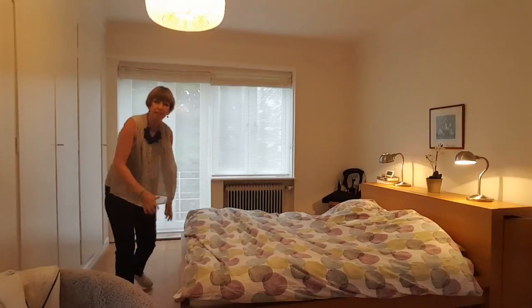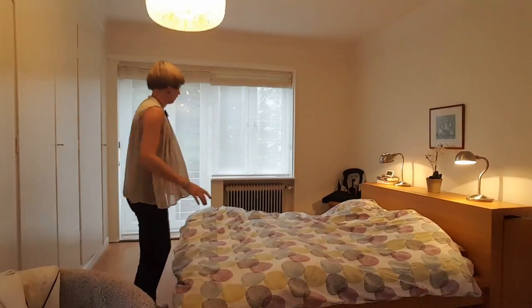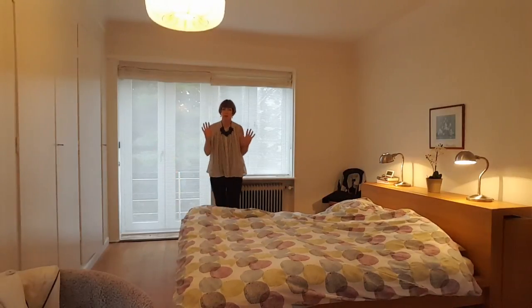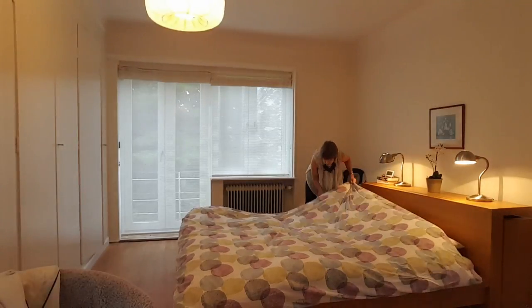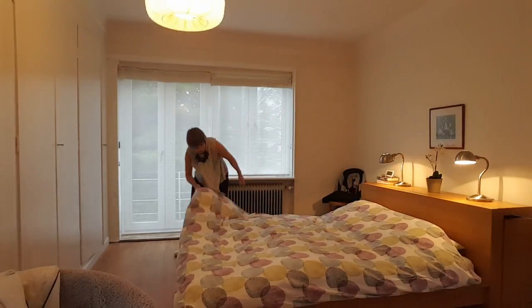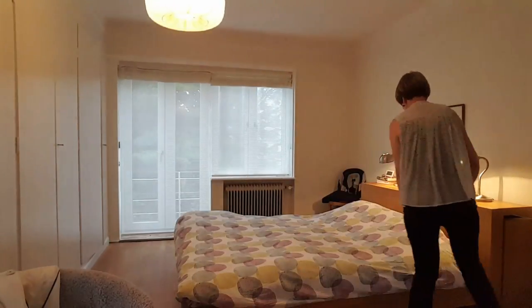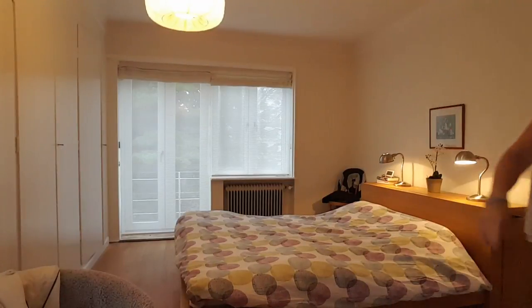This duvet doesn't quite fit the duvet cover, but you know what — this is not an episode of House Beautiful, we're not on Pinterest. But I have got the sheets changed — yay, go me! Let me just switch on the light. Doesn't that look nice? I'm going to so enjoy getting to bed tonight with fresh sheets. If I could have a daily luxury it would be fresh sheets every day, but once a week — or every two weeks — is good enough for me.